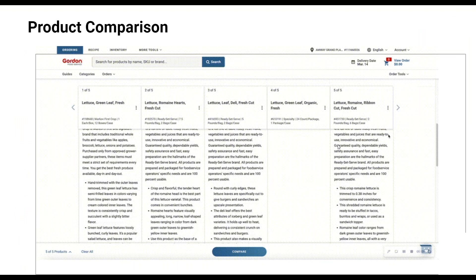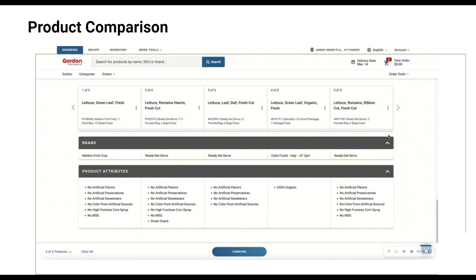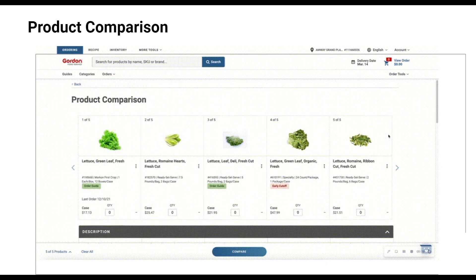Next we have the product comparison feature — something brand new that we're really excited about. When an item is out of stock you need to find a suitable replacement, and we're making that easier. You can choose up to five items to compare side by side — comparing case price, full product description, and other product attributes to figure out your best option. When browsing the catalog or your order guide, there's a checkbox that says 'Compare' next to each item. Check up to five items, click the Compare button at the bottom, and it brings everything together into one view.